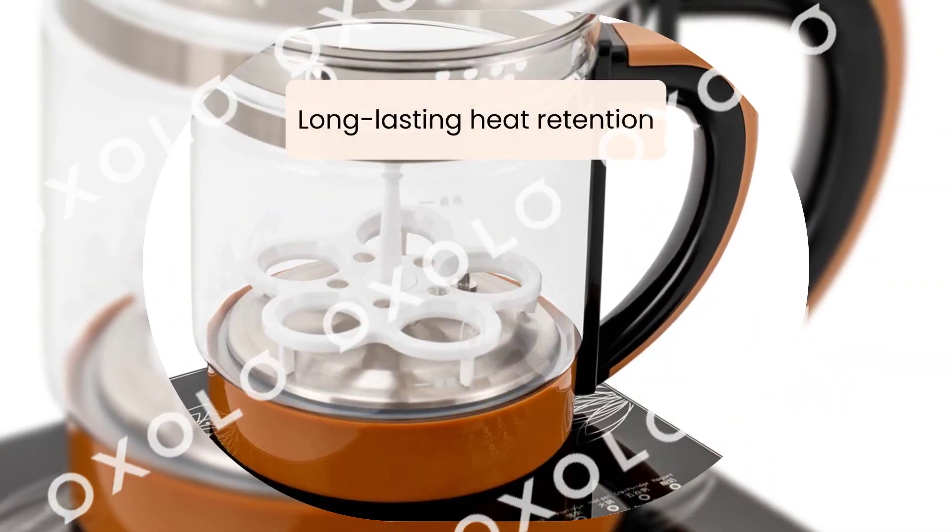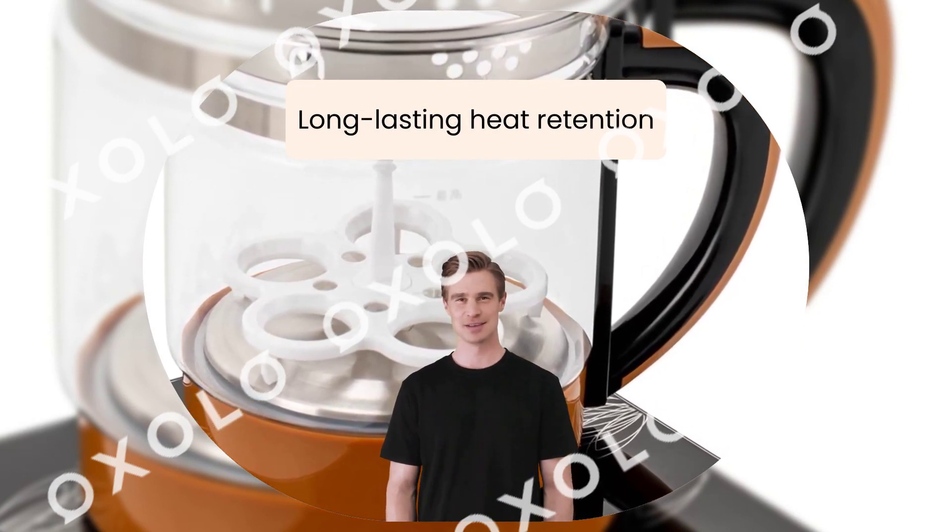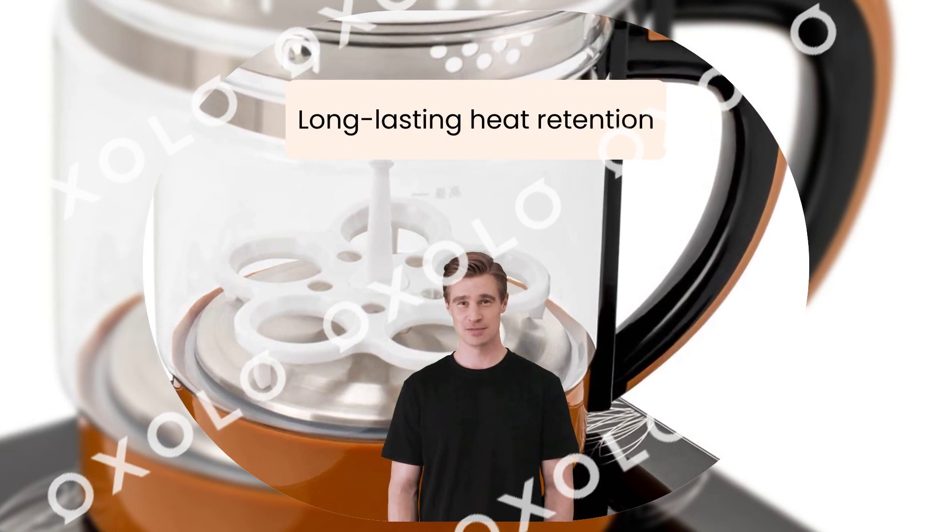Long-lasting heat retention. Enjoy continuous hot water with the 12-segment heat retention function. A beautiful gift for friends and family.